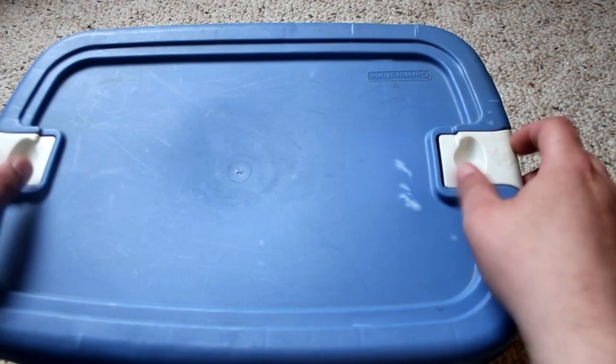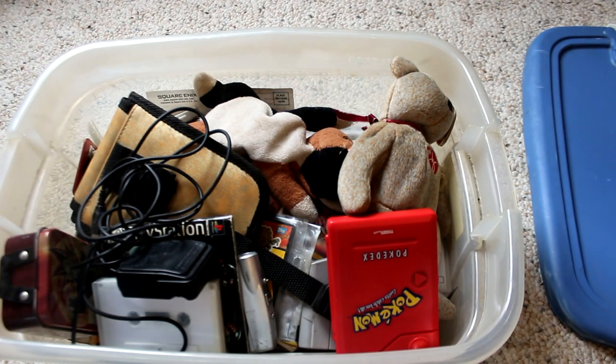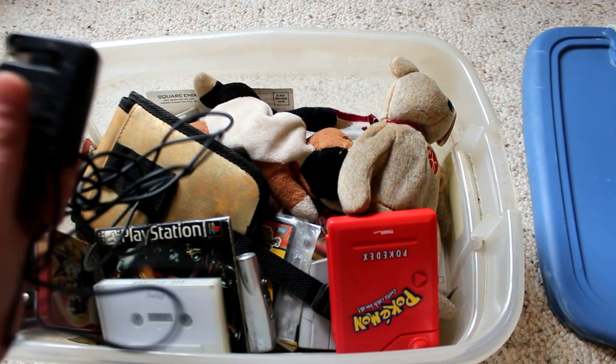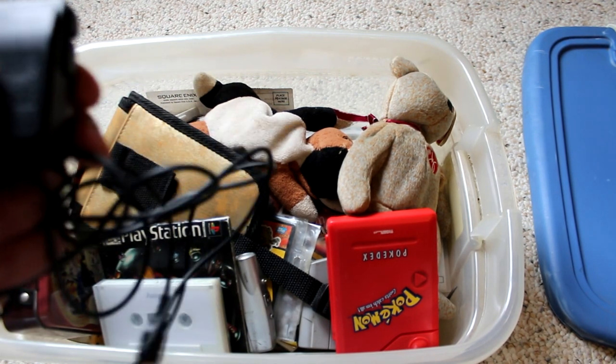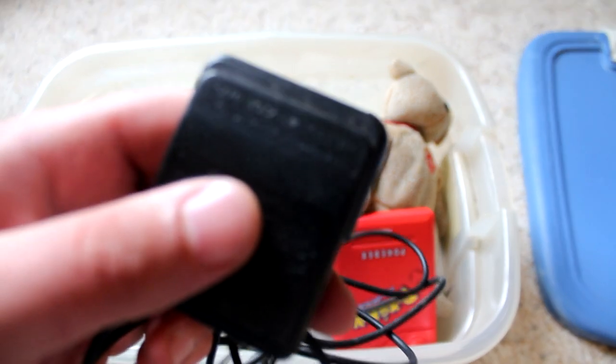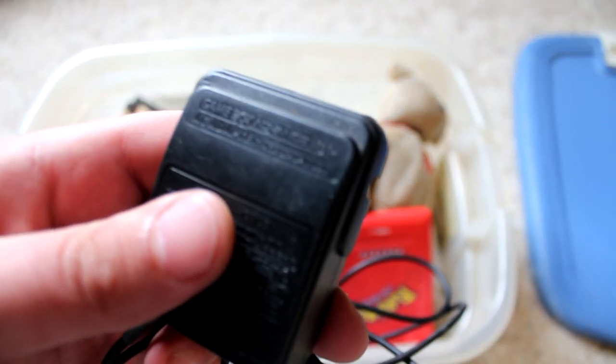Alright, so let's pop this bad boy off here and take a look and see what we have. Some of this stuff I'll probably remember, some of it I might not. So it looks like this is a Game Boy Advance charger. Kinda cool.